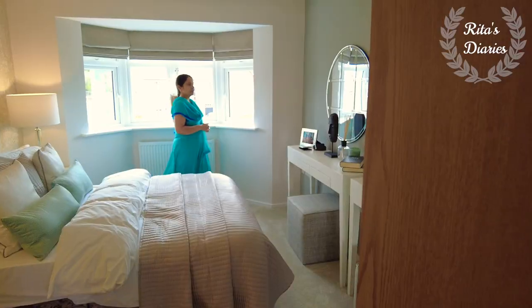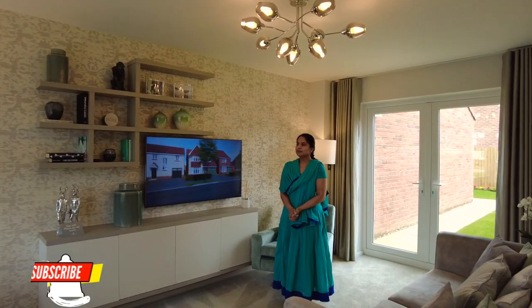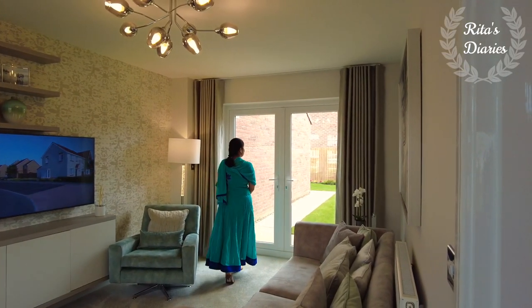Hi everyone, welcome back to another vlog. Hope you all are safe and keeping well. In today's video, sharing with you all a beautiful countryside property, so stay tuned and watch this video till the end — you'll definitely love it.